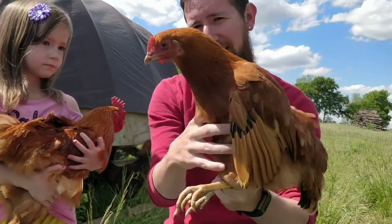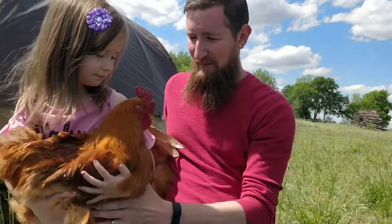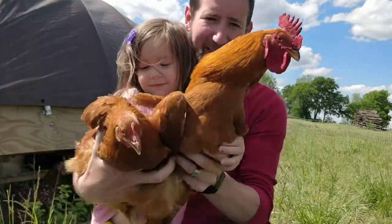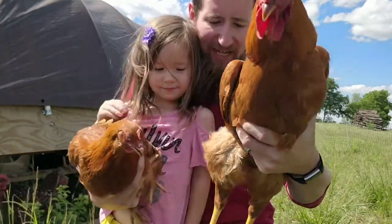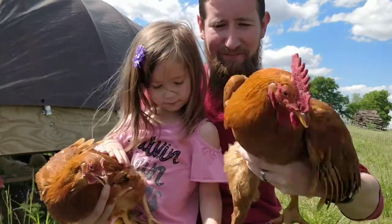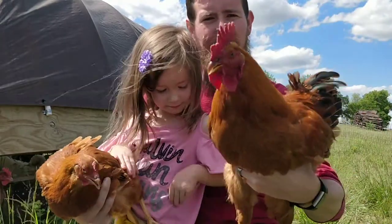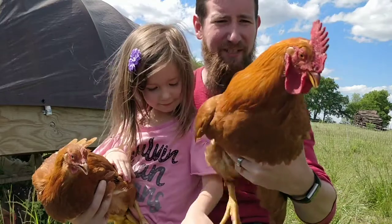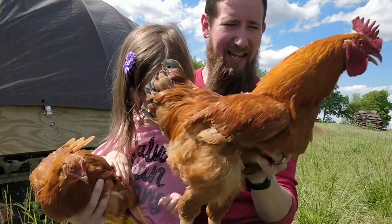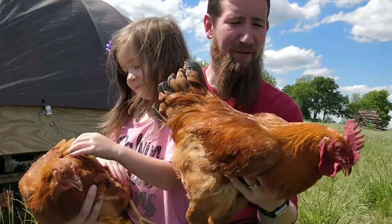We'll take a closer look at Mr. Alcatraz here and bring him in. Take a close look at him — you can see he is a big strapping fellow. He's got a beautiful big single comb and big wattles. He's a fully mature bird at this point at six months old. The ladies are just now maturing.